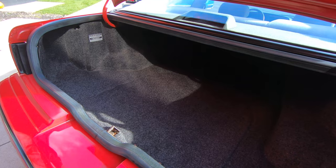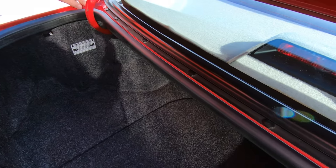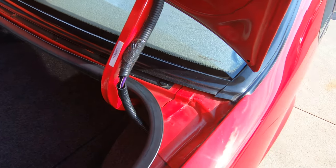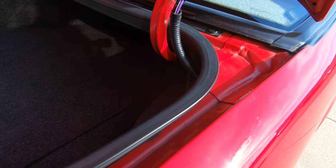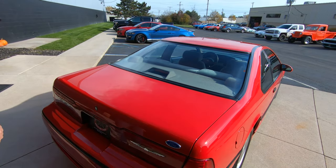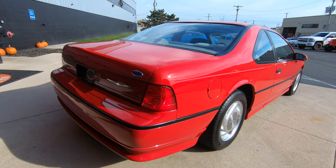Look at that trunk — I don't think anybody ever put anything in that trunk. I always look down in here. This is one of those areas you can only keep clean, you can't make it clean. Everything about the car is cool. You look down that passenger side, nice and straight, no door dings.